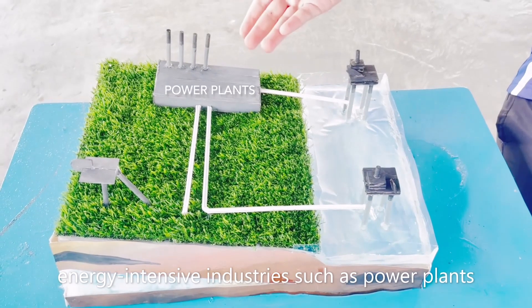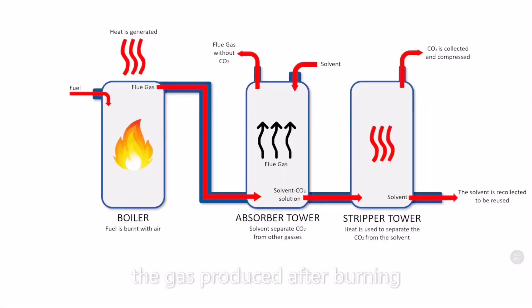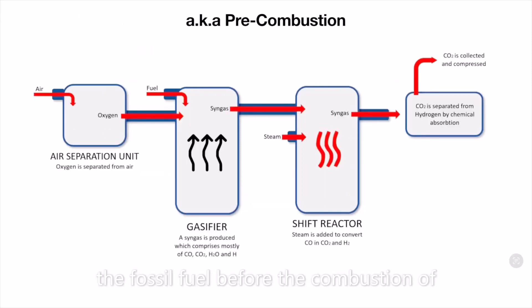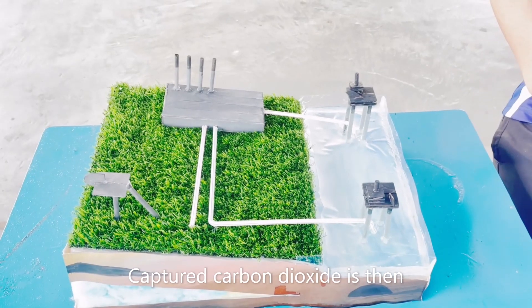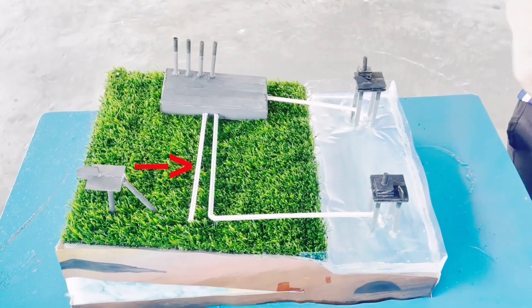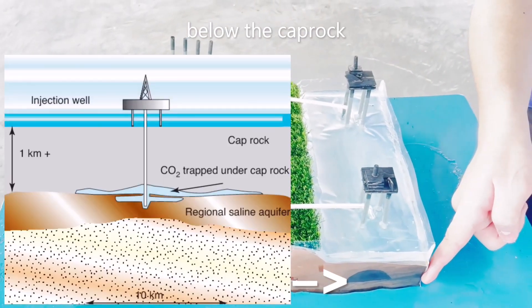Carbon dioxide produced by energy-intensive industries such as power plants can be captured either from the gas produced after burning a carbon-based fuel, from the fossil fuel before the combustion of the carbon-based fuel, or by burning fuel using pure oxygen. Captured carbon dioxide is then compressed into liquid and transported by pipeline, ship, or tanker to be pumped underground below the cap rock.